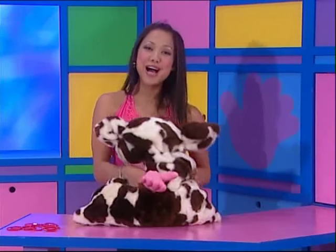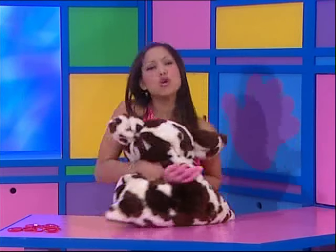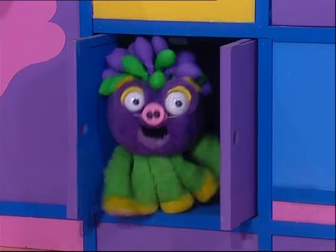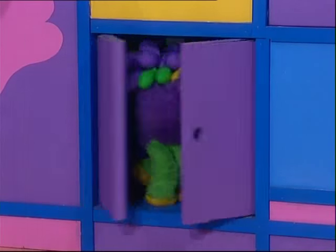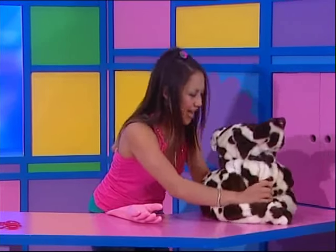Early morning on the farm, lots of work to do. Cows in the paddock go moo, moo, moo. Oink, oink, oink! Did you hear that, Mrs Cow? I think that was one of your friends. I'll see if I can go and find them.